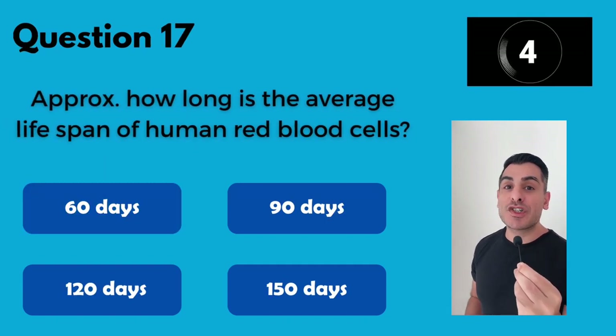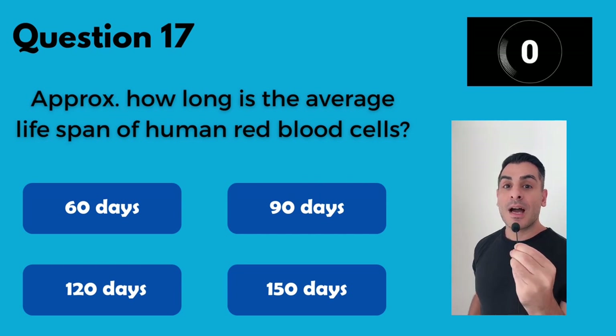Approximately how many days is the average lifespan of a normal red blood cell? 120.